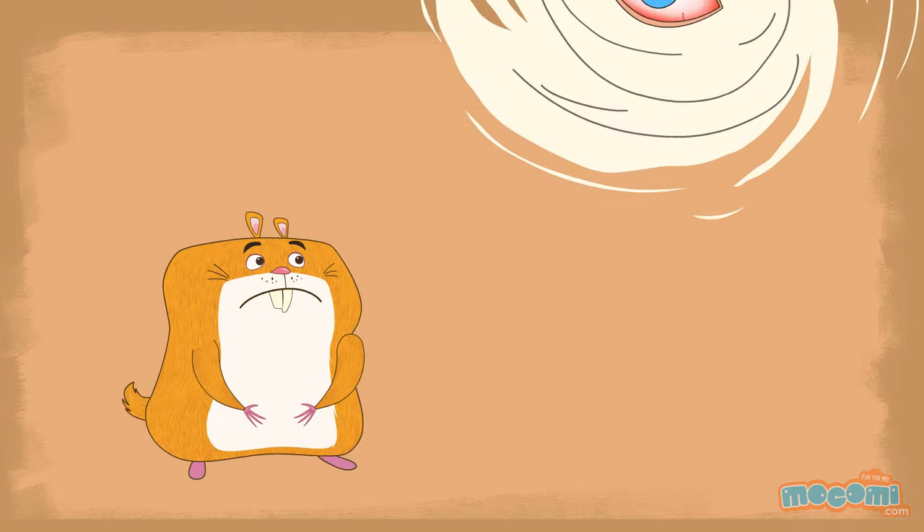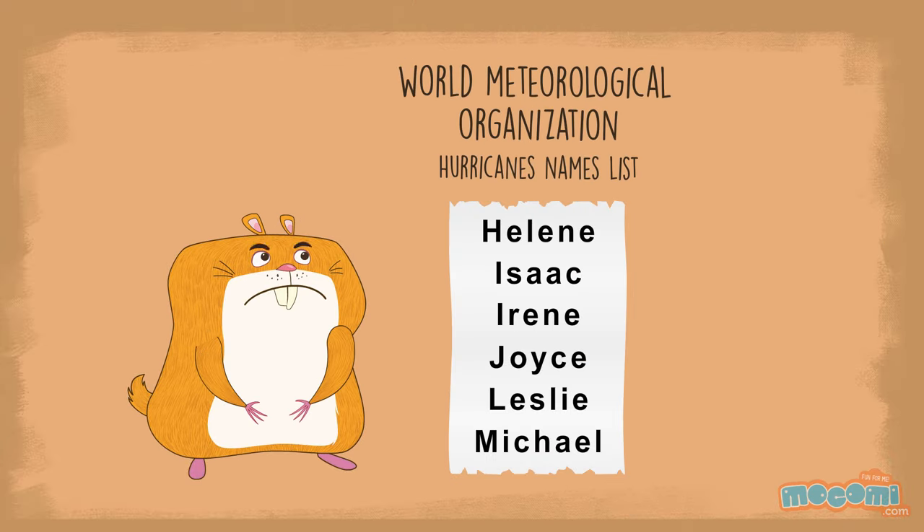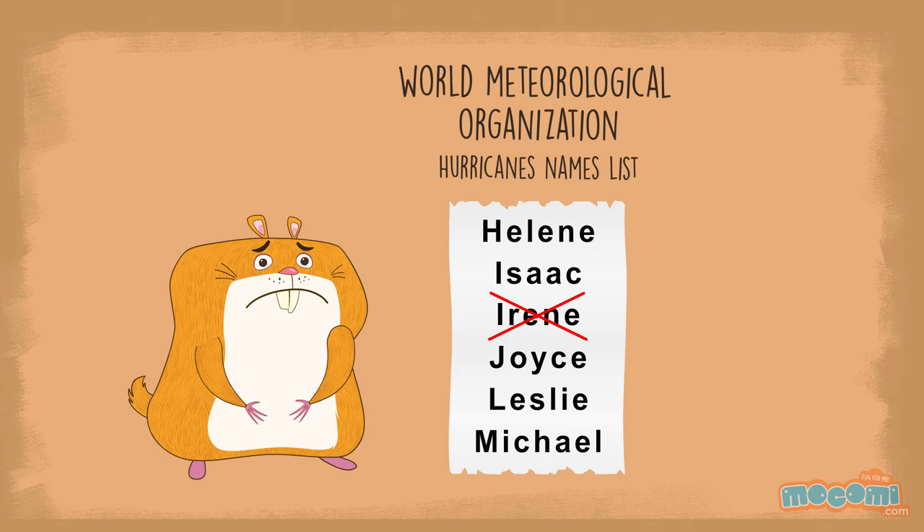If a storm is particularly destructive or deadly, the WMO will retire that name from official lists, so it's never used again out of respect for the families of the storm's victims and survivors.